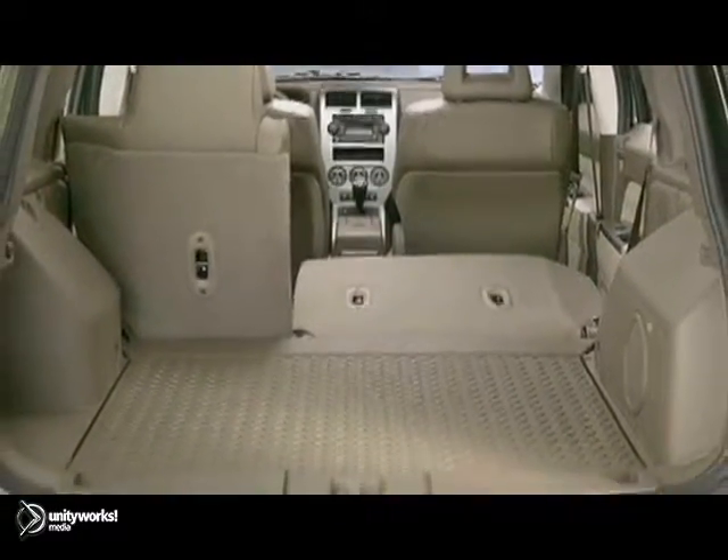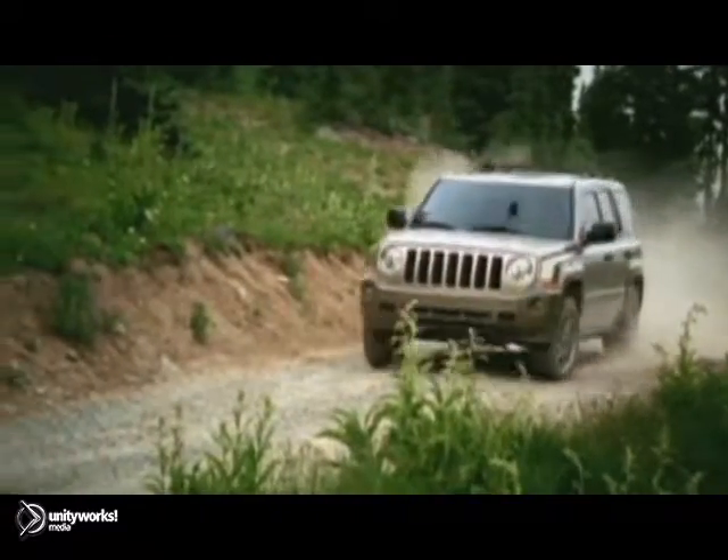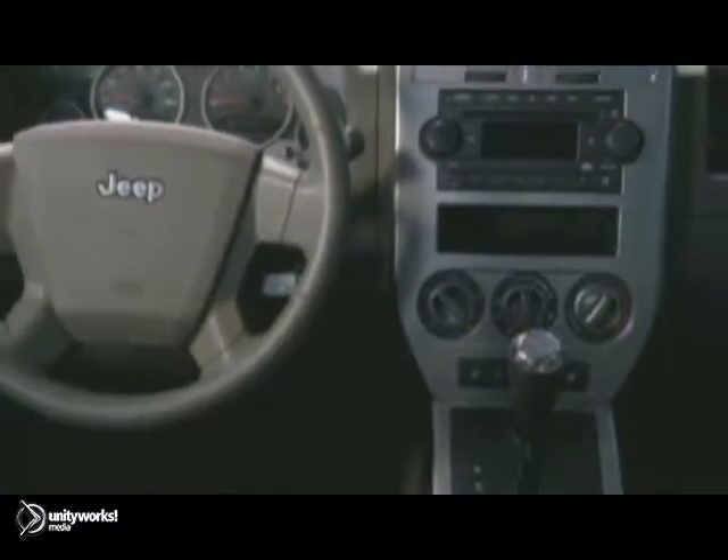The 2013 Jeep Patriot. The Patriot's configurable interior hauls people and or gear with equal ease. A functional and fun interior is balanced with standard safety and security features. The exceptionally practical price makes experiencing the Jeep life a most attainable adventure.